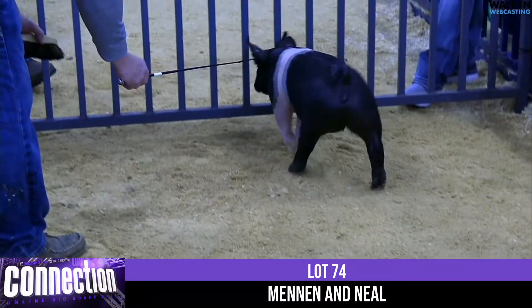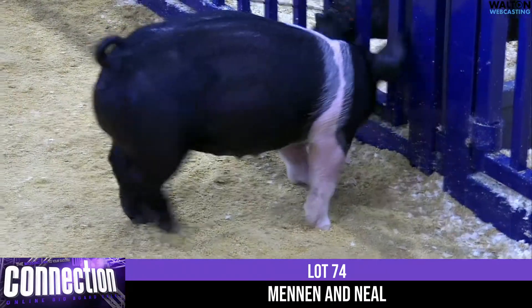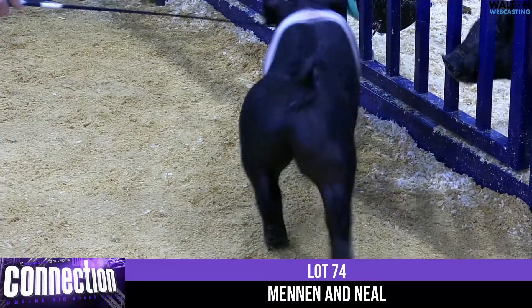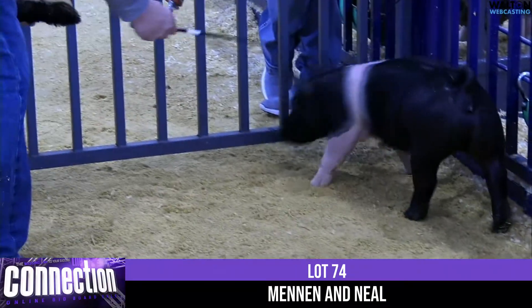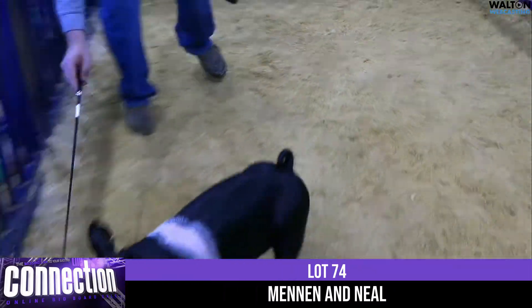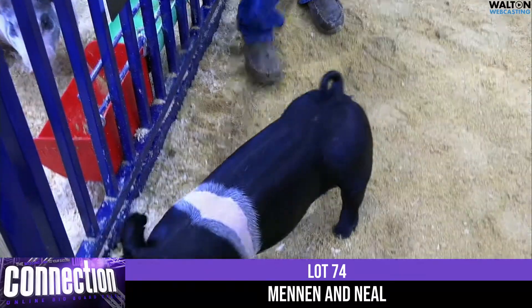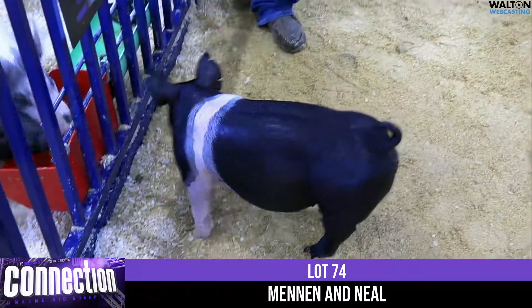An awful unique individual here. This is one that you need to come to Kokomo and check out. And I think — I was wrong earlier — lot number 74, Hampshire Gilt by Mennon and Neal. Like we said, born early January, so this is one that can show all the way from the first national show in May all the way to the state fairs.